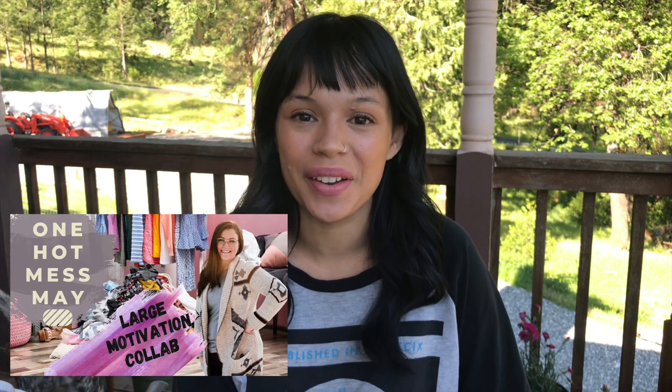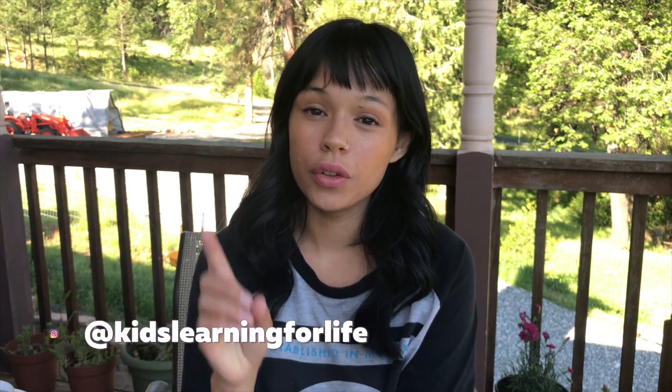Today, as part of the One Hot Mess collaboration hosted by the lovely Amanda at Mind Your Matters on YouTube, I am sharing one of my hot messes and how I try to keep it organized.